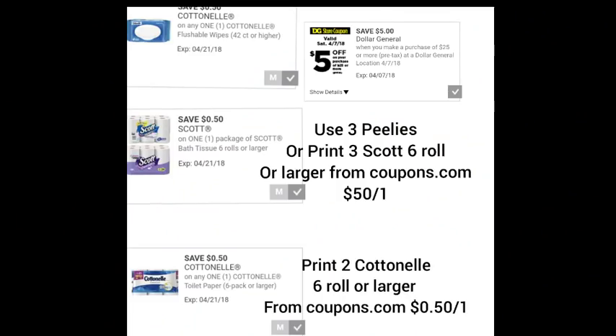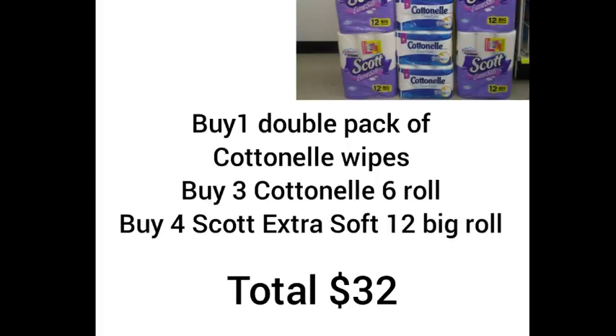The double packs of Cottonelle wipes are also included in that same instant savings deal. That was your video clip just to show you what the Cottonelle wipes look like — we are going to get one pack in this breakdown. Screenshot this right here. You're going to need the Dollar General $5 off $25 coupon, the $0.50 Cottonelle wipe digital coupon, the $0.50 Scott toilet paper coupon, and the $0.50 Cottonelle Dollar General digital coupon. You're also going to use three printable coupons for Scott from coupons.com, and you'll need to print two 6-roll-or-larger Cottonelle coupons from coupons.com. Here are the items: one double pack of Cottonelle wipes, three Cottonelle 6-roll toilet paper, and four Scott Extra Soft 12 big roll.